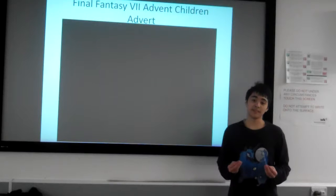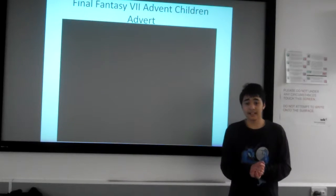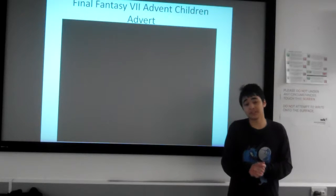They use that to kind of keep you locked onto the show — like, I really want to watch this. And that's what they use, really, to grab your attention, and it's done through motion graphics.